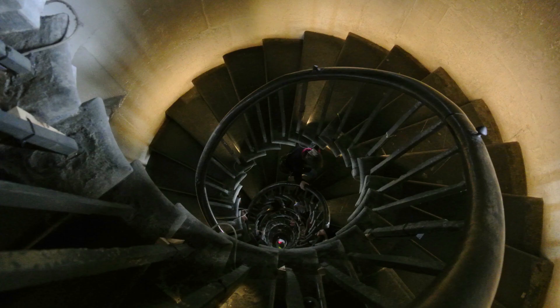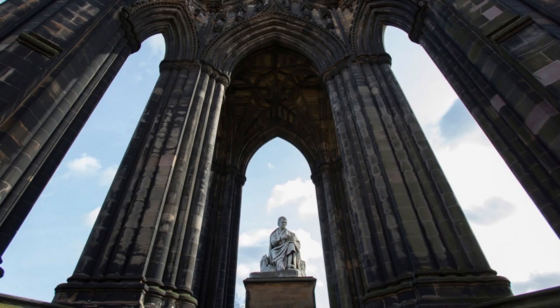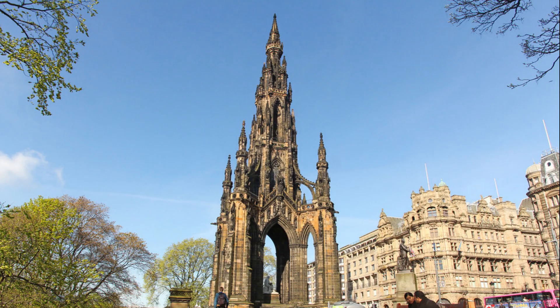The highest platform is reached by a total of 287 steps. The monument was built from sandstone, quarried in West Lovian, and it stands in Princess Street Gardens.